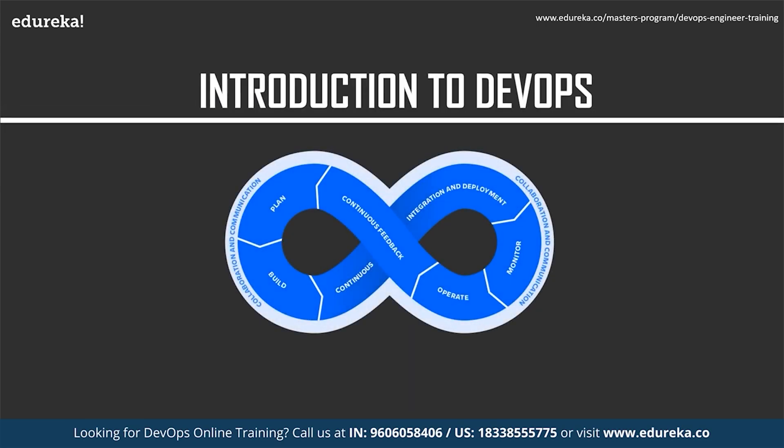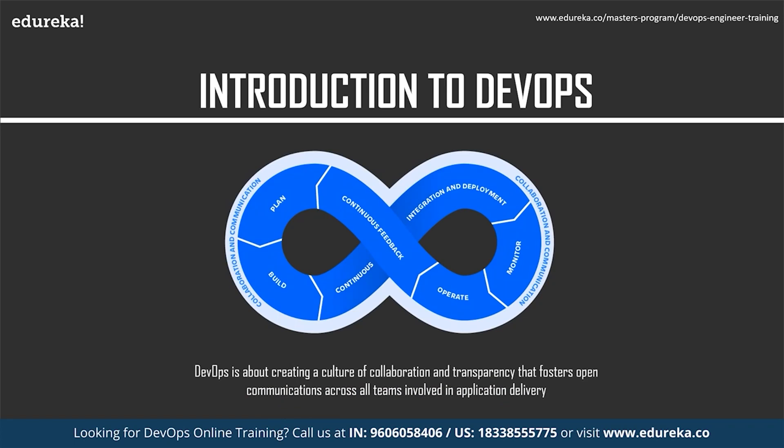In the IT industry there are two different entities: the development team and the operations team. The DevOps approach simply brings development and operations together, with the goal of streamlining application building and deployment into an automated process that takes into account the entire delivery chain. At its core, DevOps is about creating a culture of collaboration and transparency that fosters open communication across all teams involved in application delivery.